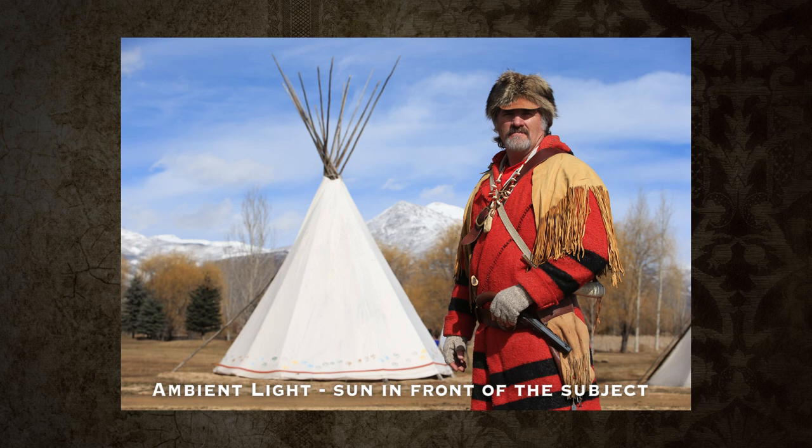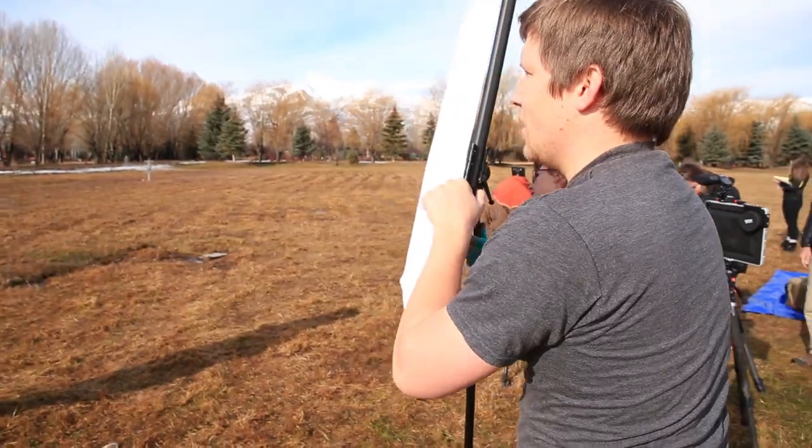This is a much better angle, one that will be easier to light and will look so much better with that blue sky in the background. Here's our first shot — I won't be fighting the sky from this direction, but I'll need to open up the shadows on his face. We're going to use reflectors to make that possible.